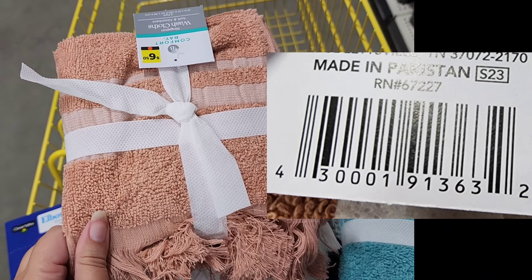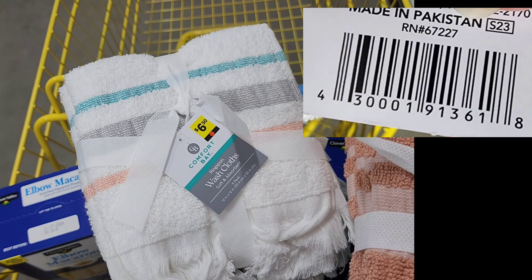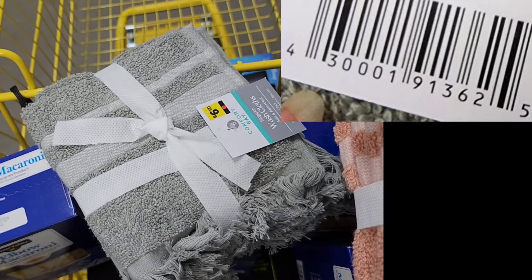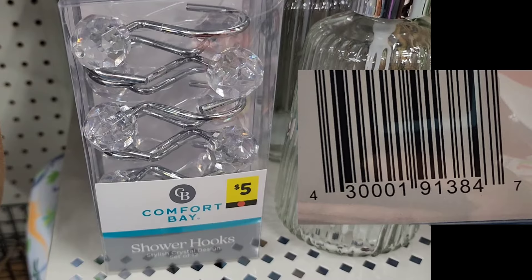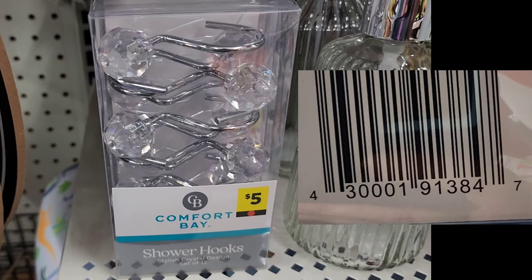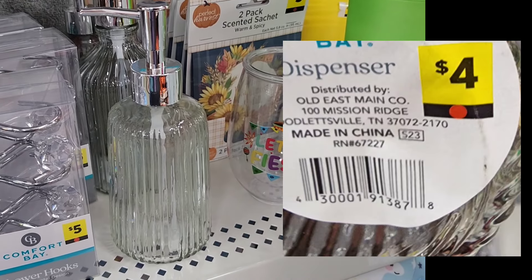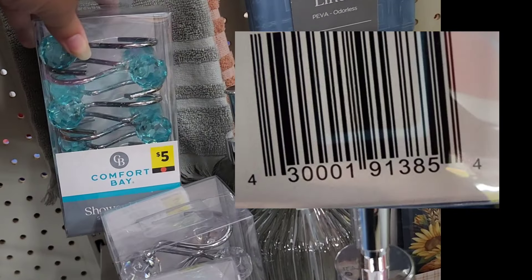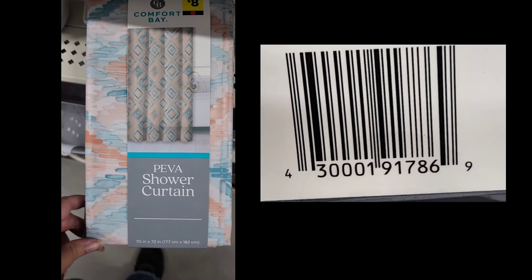You should be able to see a tag on most of these with the red dot, but often with these towels, they've sat on the shelf so long that the cardboard tags get ripped off. There will be a secondary tag somewhere on the towel that you can scan with the same barcode. The same thing tends to happen a lot with pillows — look around the item for a paper or fabric-like tag at a corner and scan its barcode.